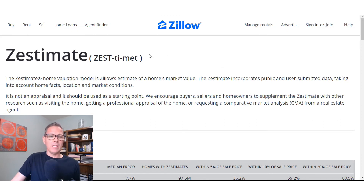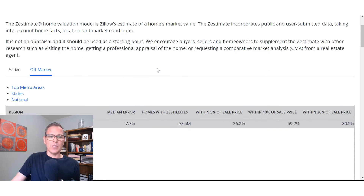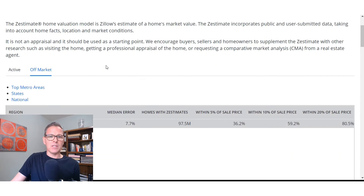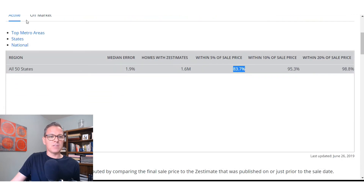I'm on Zillow.com. The big question a lot of people have is: how accurate is the Zestimate? They actually have a pretty good breakdown on their website. If you go to the Zestimate definition and look at active houses — homes listed online and then sold — you can see that 84% of those houses sold within 5% of the sales price, and 95% sold within 10% of the sales price.